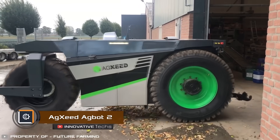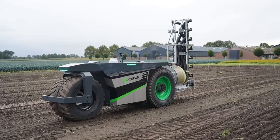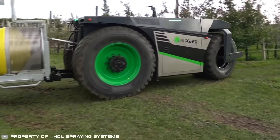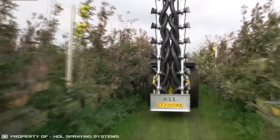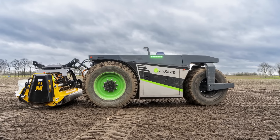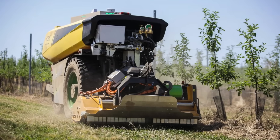Hall Spring Systems and Agzeed have developed the autonomous narrow Agzeed Agbot 2 machine for agricultural purposes. Operated remotely using a controller, it's capable of spraying plants to protect them from parasites and also has a seeding function. Additionally, it can apply root fertilizers and weed the soil, with additional equipment for mowing grass and shedding branches.